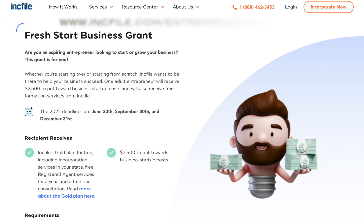To qualify, you need: number one, to be a U.S. resident and 21 years of age; number two, apply online at their website; number three, submit a short two-minute video explaining your entrepreneurship journey and how you'd use the grant to impact your business; and number four, have a sample business plan, which we show you how to create in our grants masterclass. The grant recipient also receives Inkfile's gold plan, including incorporation and registered agent services. The deadline is September 30th. Apply at inkfile.com/entrepreneur-grant.